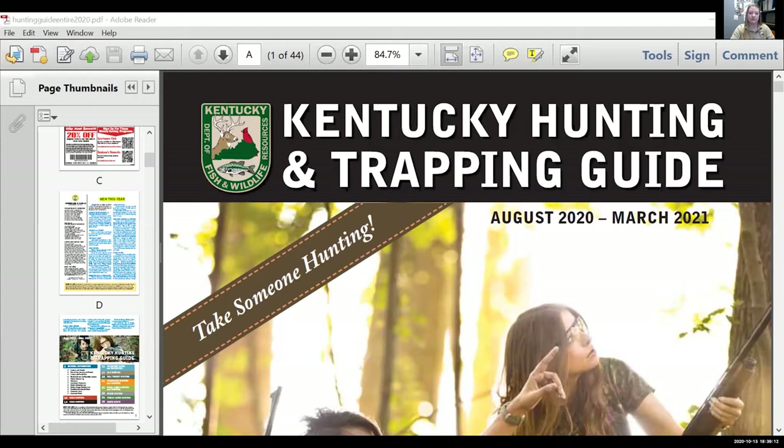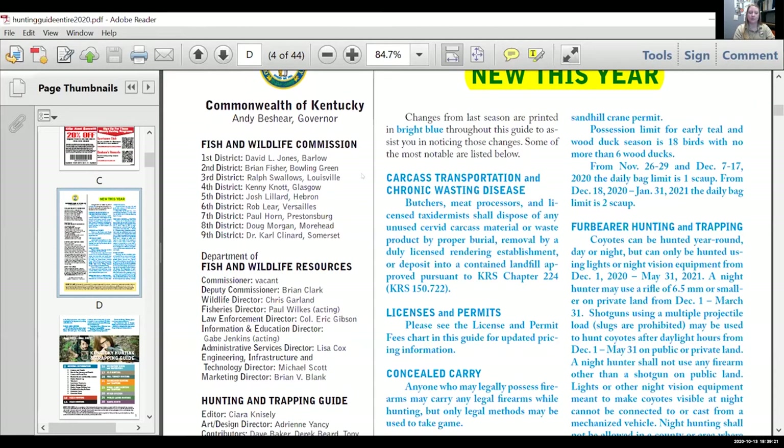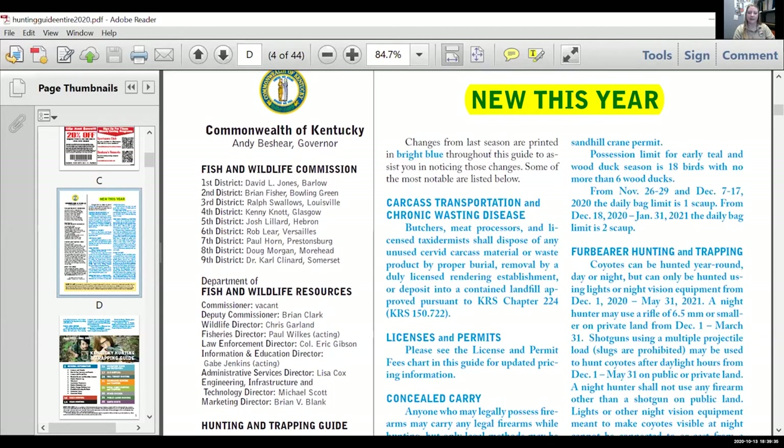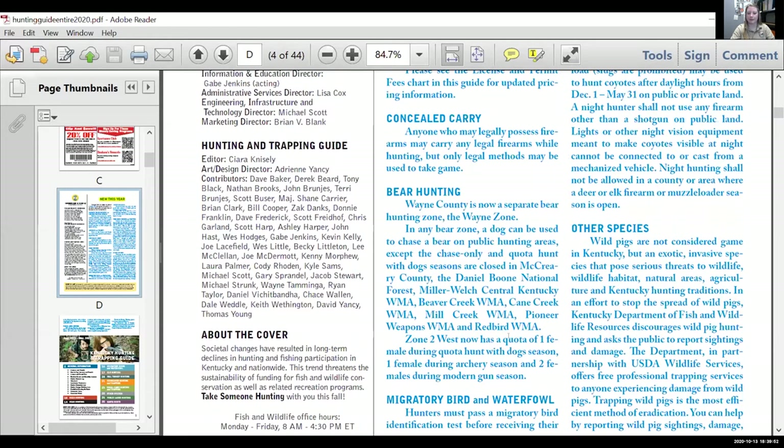The very first thing about the guide — just to give you some foundation — everything that is new for that hunting season is going to be in the front in a beautiful light blue color to help it stand out. It's also organized by topic. That's typically what you're going to see in the very front of the hunting guide.